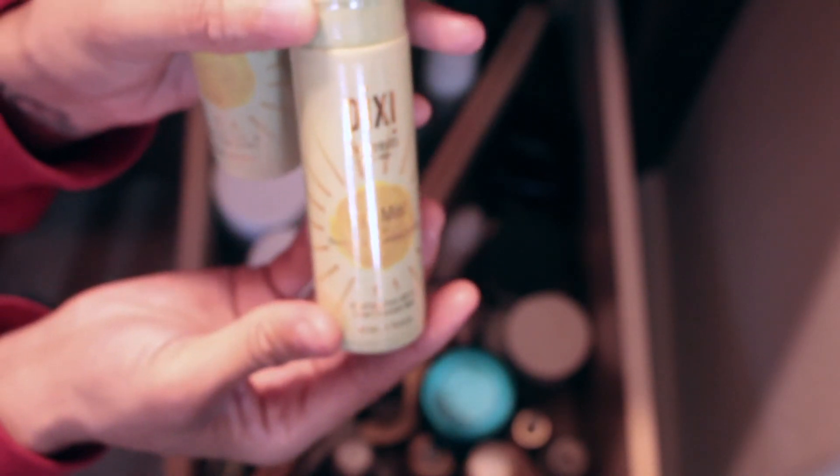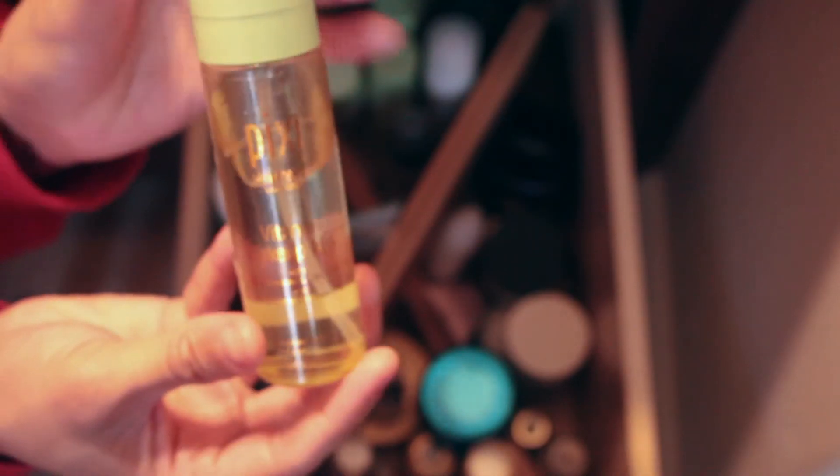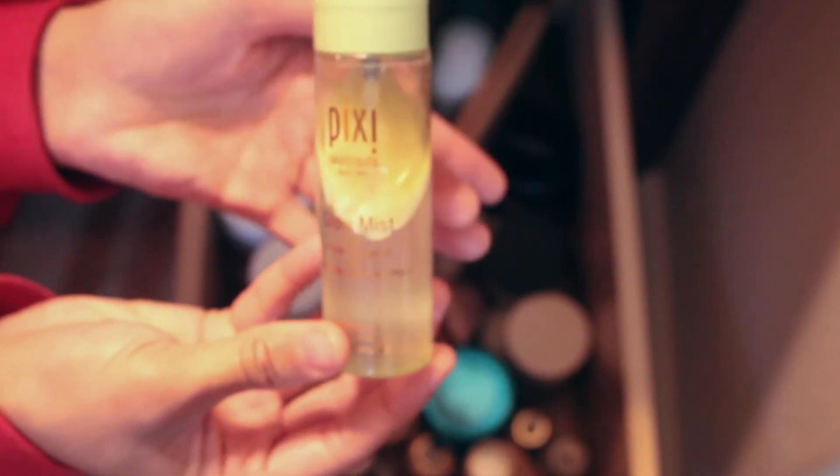This is Rose Apothecary's cucumber and rose water — I love rose water for the skin. Then there's Pixi Sun Mist, which is a sunscreen — SPF 30. I always go SPF 30 when I do SPF, and sunscreen is the most important thing. This is the hydrating milky mist, which I like wearing at night after I've cleansed my face to add more hydration. And this is the vitamin wake-up mist.